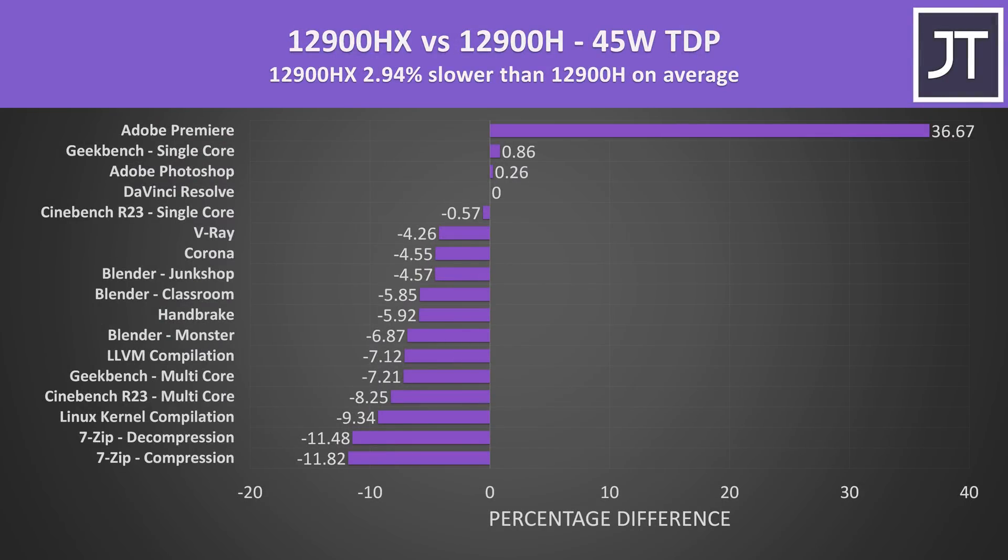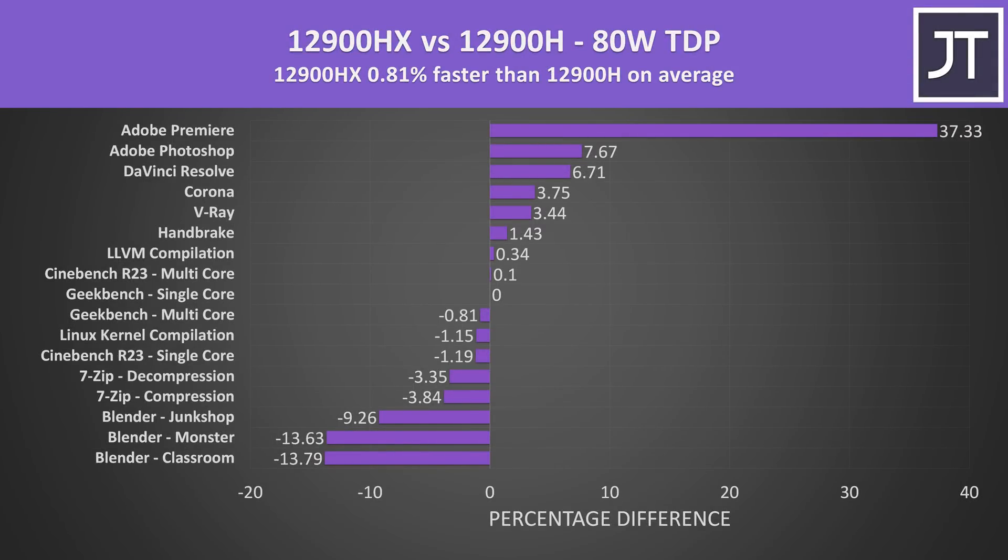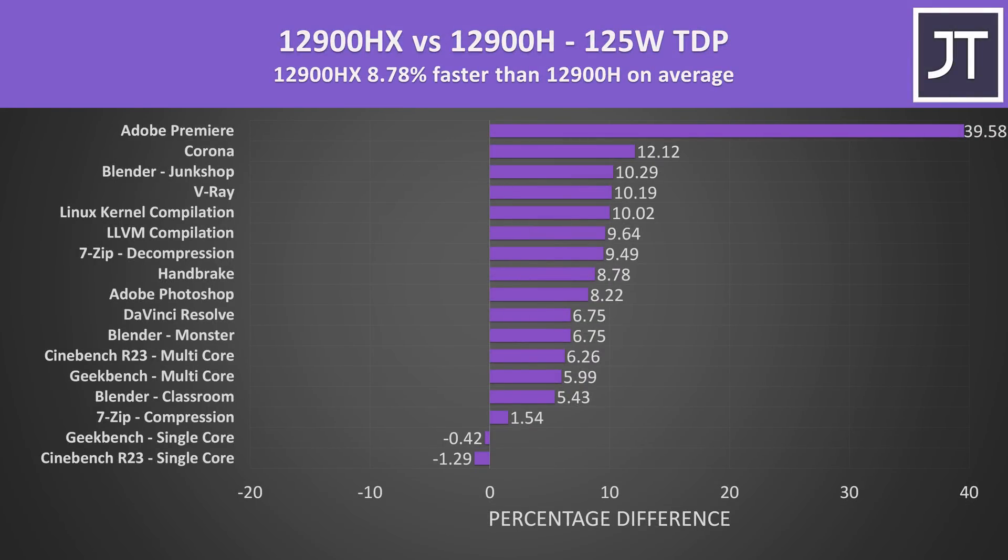On average out of all of these applications tested, the 12900HX ended up being about 3% slower than the 12900H when both were running at 45 watts. This is the base power for the 12900H, while the HX has 55 watts, but that extra 10 watts wouldn't stop the lower tier H winning. With both running at 80 watts — about what you'd expect a H chip to run at in a CPU-only workload in a decent gaming laptop — on average HX was almost 1% faster. That's being held up by the Adobe Premiere result, which is a bit of an outlier in favor of HX. If we ignore Premiere then HX ends up being around a percent slower in the rest of the tests. With both running at 125 watts, HX was almost 9% faster on average. H was only ahead in a couple of single core tests, but the results are within the margin of error range and are ultimately a result of silicon lottery.